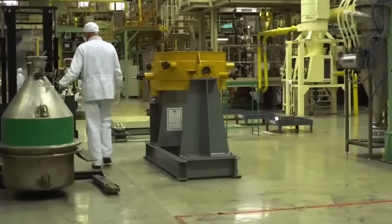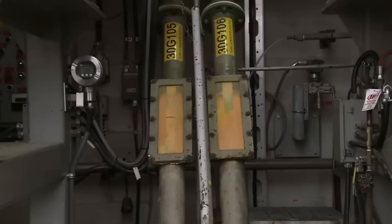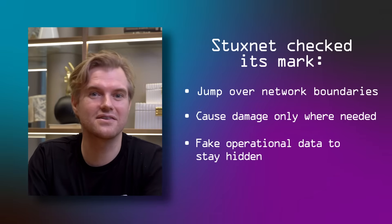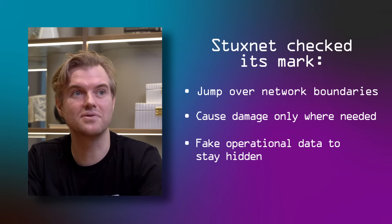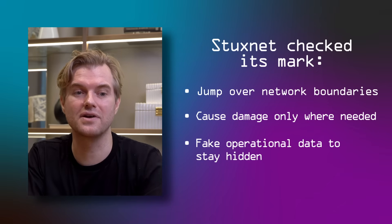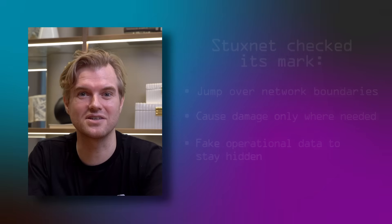Stuxnet operated for at least three years inside the nuclear enrichment facility, which is insane given how tight the controls were. The genius of Stuxnet really lay in its ability to lie to human operators. It would infect the control software, intercept signals between the control software and the PLCs, change them, but report back to the human operators what they expected to see — hiding the information that came back from the machines. So the human operators saw on the screens exactly what they expected to see, while in the background the machines slowly destroyed themselves.